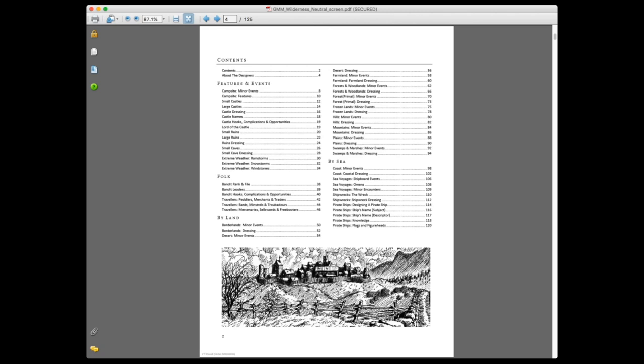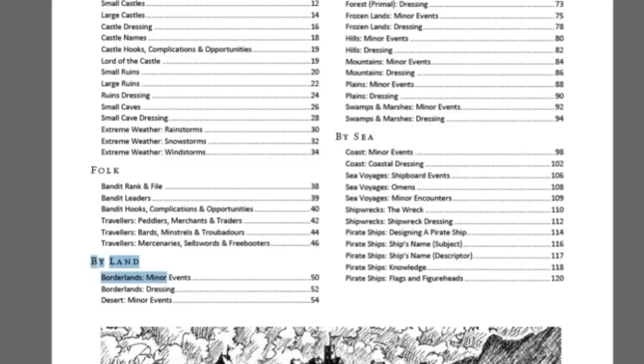Back to the contents: if you need to generate bandits on the fly, or travelers like peddlers, merchants, bards, minstrels, these tables allow you to instantly come up with people your players might meet on the road. There are specific events by land — what kind of region: borderlands, deserts, forests, hills, mountains — and by sea: are they on the coast or on a boat? There's also a cool addendum at the very end about pirate ships: designing a ship, a ship's name, description, what the pirates know, what their flag looks like.